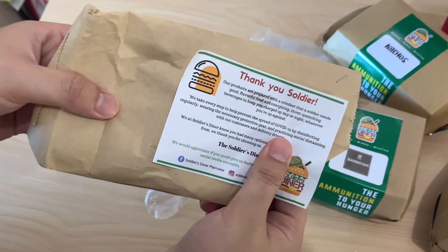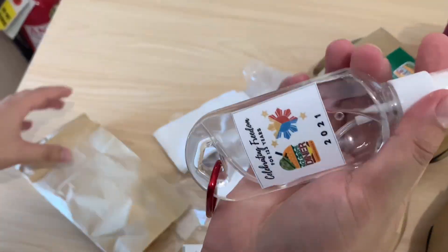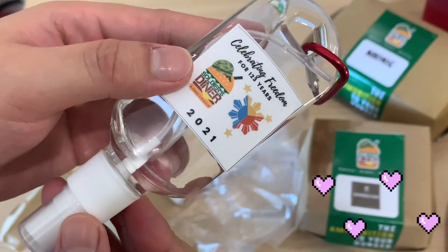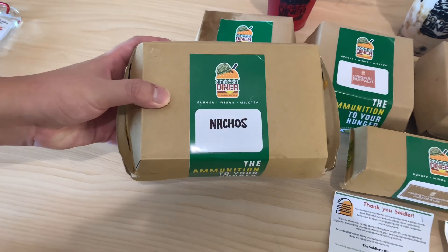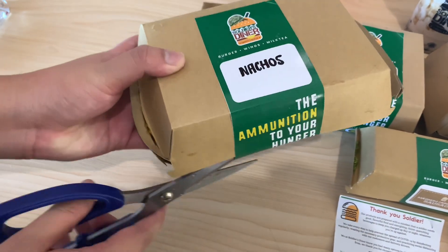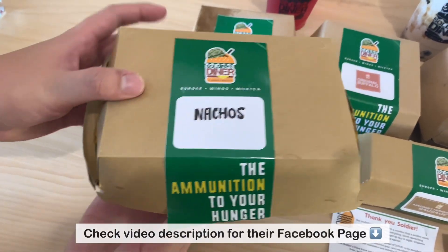They also sent me a souvenir — a hand sanitizer. By the way guys, if you want to order, just check the video description. I'll link there every page for you to order.